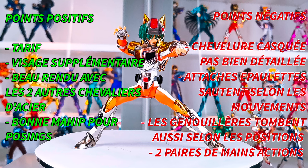Now for the pros and cons. Positive points: the price of this figurine, even though it was previously doubled with Ushio — the Ushio and Daichi pack today runs around 250€, whereas this one is around 90€. The additional face as with every Revival. The uniformity with the other two Steel Saints. Good handling for posing with this classic body. Negative points: the helmeted hair which is poorly detailed and really very ugly — no improvement over the first version. The shoulder pad attachments also come off with movement — again, no improvement. The knee guards also fall with certain poses, and only two pairs of action hands, as also found on the other two Revival Steel Saints.